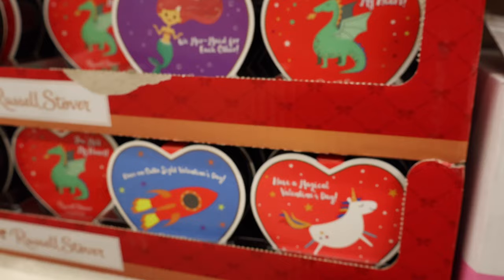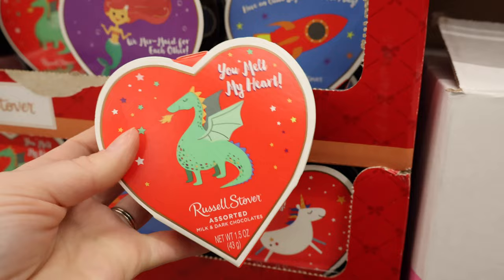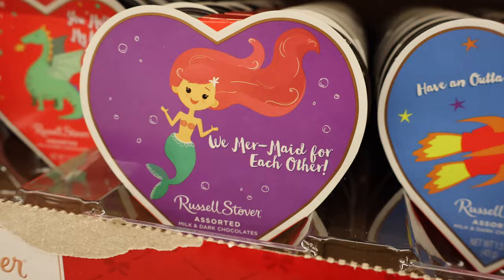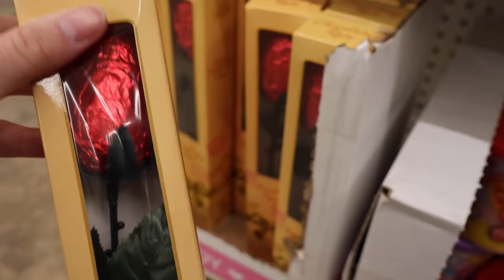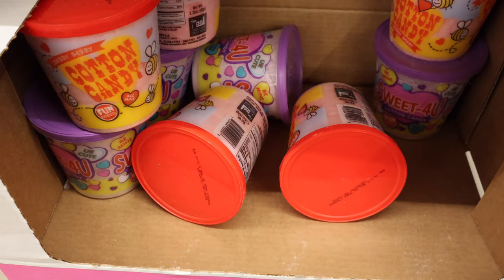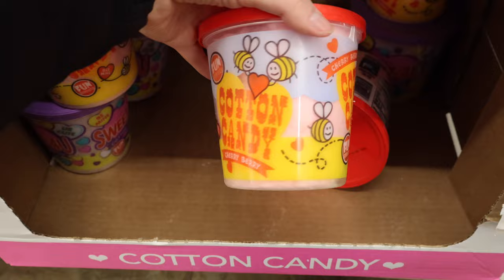A few more boxed chocolate items by Russell Stover — you get three pieces of chocolate. You Melt My Heart, Have an Out-of-Sight Valentine's Day, We Mermaid for Each Other. A unicorn one: Have a Magical Valentine's Day, and Happy Valentine's Day Princess. We have some roses called Chocolaty Rose. Some cotton candy in a tub that says Sweet for You.